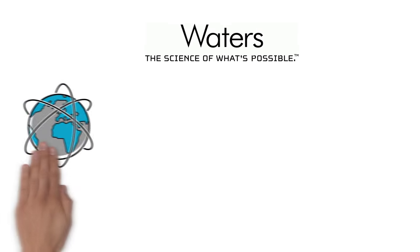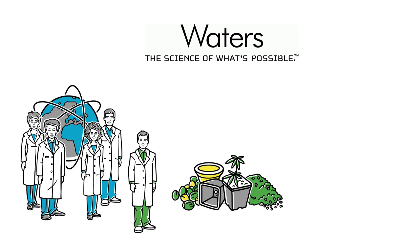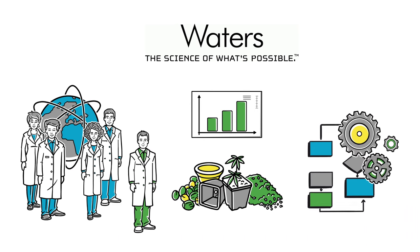Meanwhile, Waters' global service and support professionals are right by John's side to help him as he determines precisely what he needs for his business to succeed and how to optimize his operation.